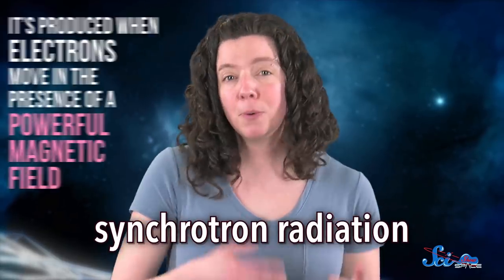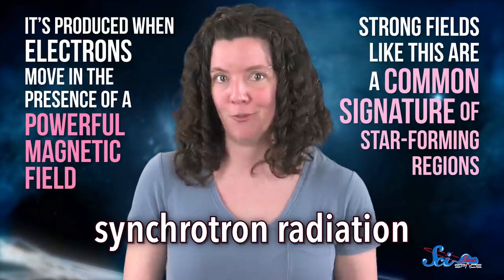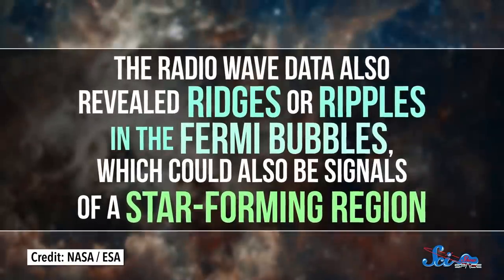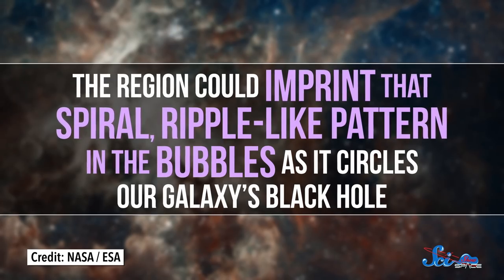By studying the Fermi bubbles in these wavelengths, astronomers discovered they were emitting a special kind of radio emission called synchrotron radiation. It's produced when electrons move in the presence of a powerful magnetic field, and strong fields like this are a common signature of star-forming regions — though these fields are also found around supermassive black holes. The radio wave data also revealed ridges or ripples in the Fermi bubbles, which could also be signals of a star-forming region. The region could imprint that spiral, ripple-like pattern in the bubbles as it circles our galaxy's black hole.